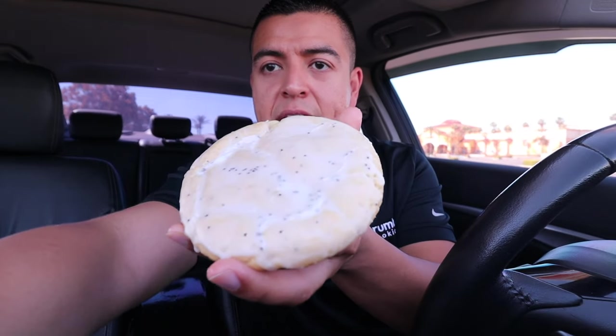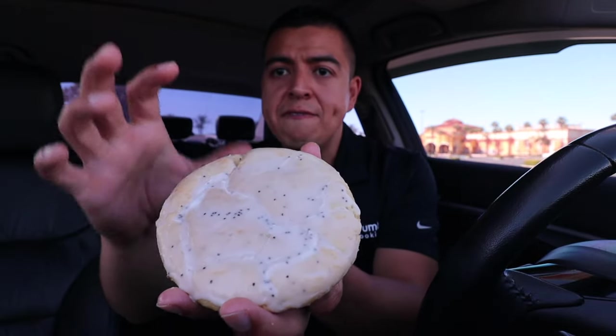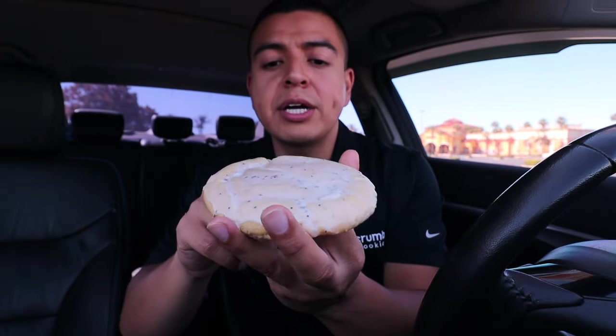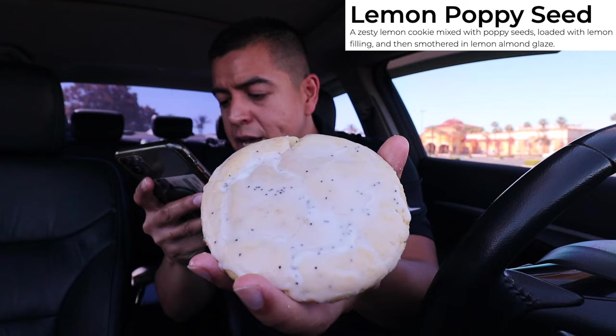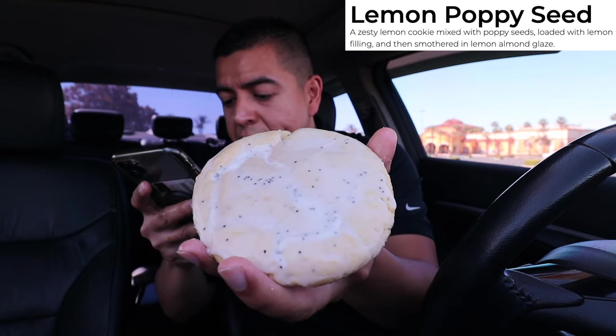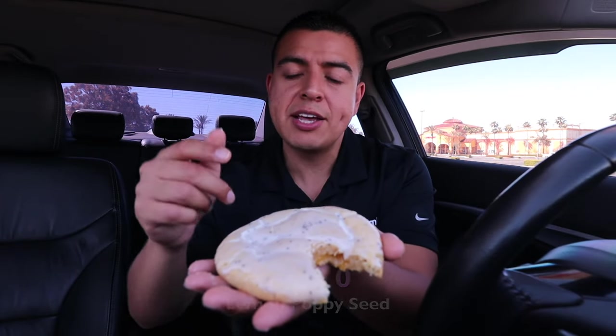Here is the next cookie — this is for all the lemon lovers out there. This one is Lemon Poppy Seed — look at this, there's lemon filling inside and it's already breaking apart. The description: a zesty lemon cookie mixed with poppy seeds, loaded with lemon filling, then smothered in lemon almond glaze. The taste is exactly what you'd expect — nothing but lemon. The zest really comes from the filling, which is very minimal, and the glaze on top also enhances that lemon taste. I'm going to give this cookie a 7.5 out of 10.